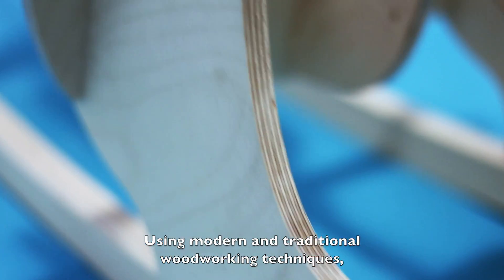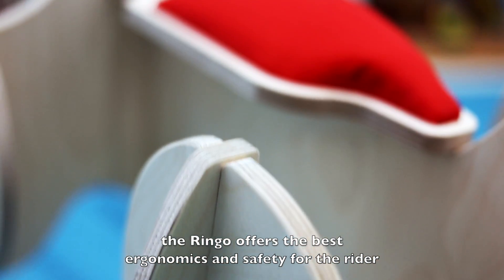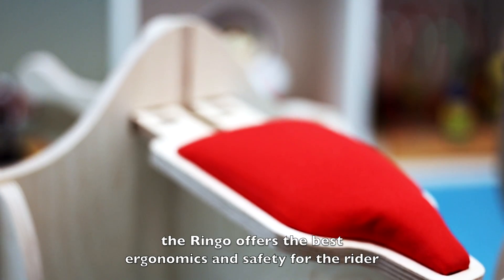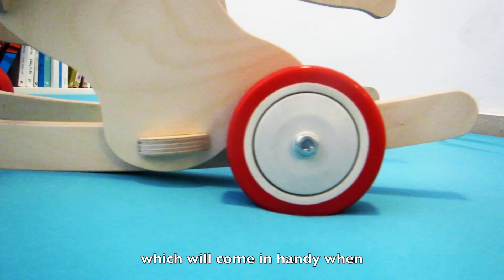Using modern and traditional woodworking techniques, together with a unique design, the Ringo offers the best ergonomics and safety for the rider. You can also easily attach wheels, which will come in handy when you run for your life.